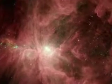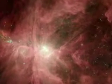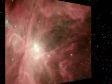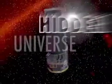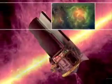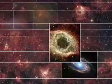This new Spitzer image has unsheathed the Sword of Orion and led astronomers to a treasure trove of baby stars within. This is the Hidden Universe at the Spitzer Space Telescope, exploring the mysteries of infrared astronomy with your host, Dr. Robert Hurt.